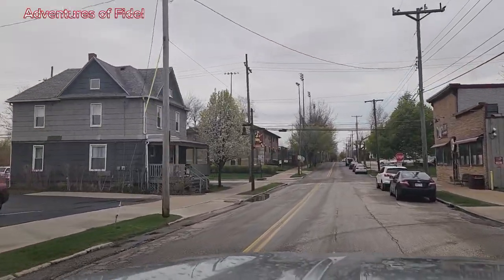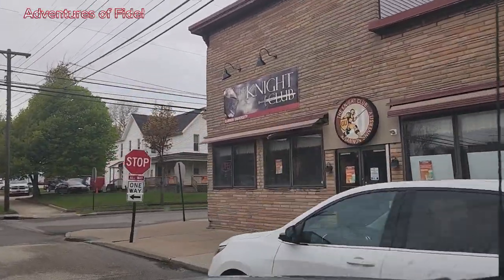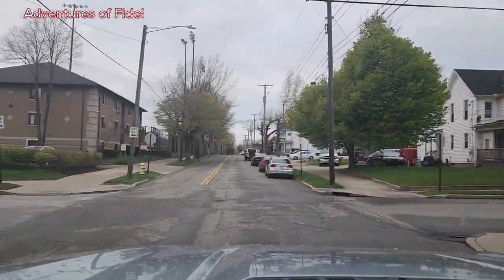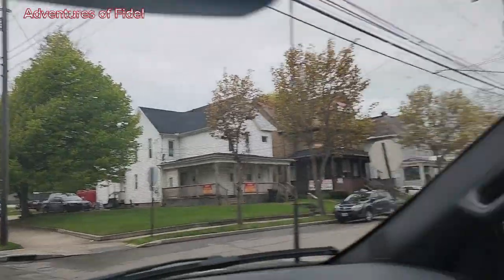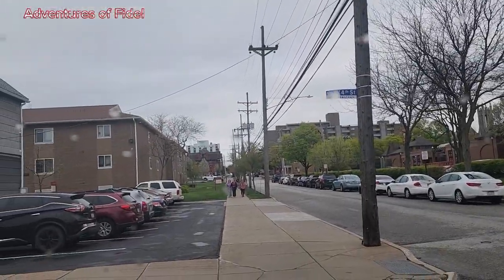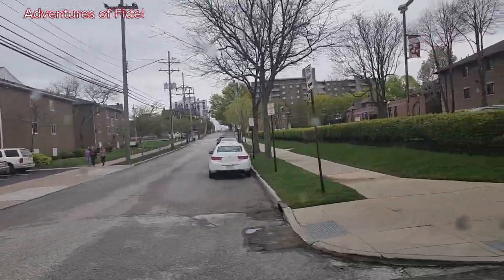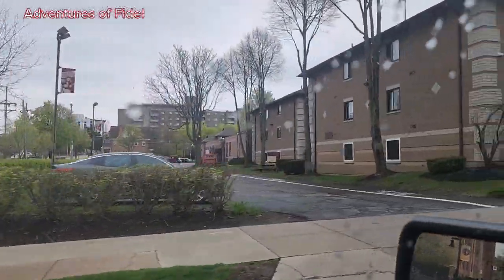Students around here during the weekend like to party out here. I think this is a nightclub — it always packs with people every weekend. We're still on State Street; we're gonna go all the way down again and find our way left and then pass this way.